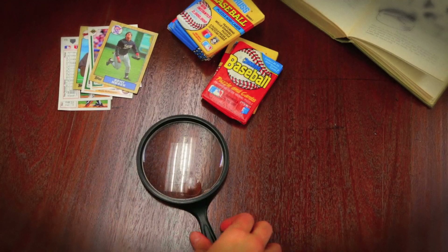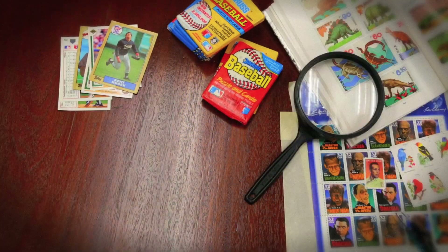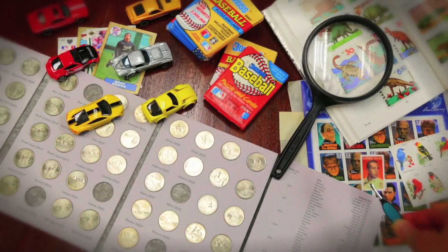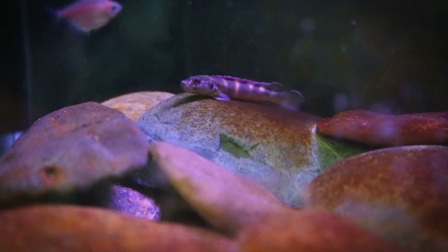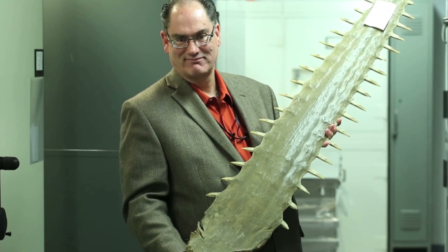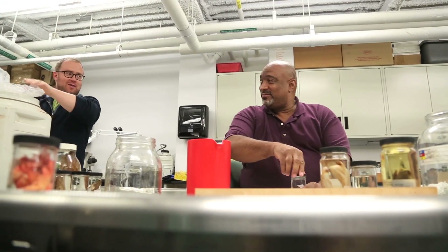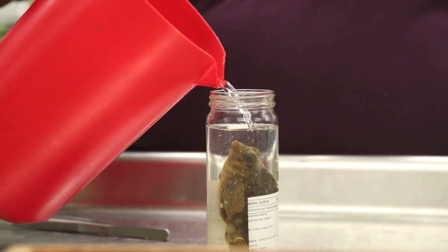I guess I've always been a collector from the early days. I had baseball cards, stamps, coins, model cars. But interestingly, even though I had fish in aquaria, it didn't evolve into preserving these things and keeping them in the basement forever. My name is Scott Schaefer. I'm curator of ichthyology and the associate dean of science for collections. It wasn't until I became interested in ichthyology that I found out folks spent a lot of time and effort to build and maintain zoological collections in this way.